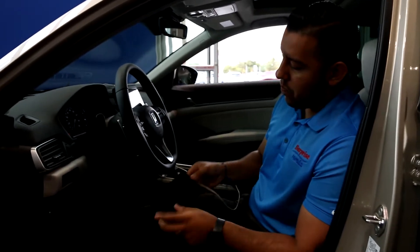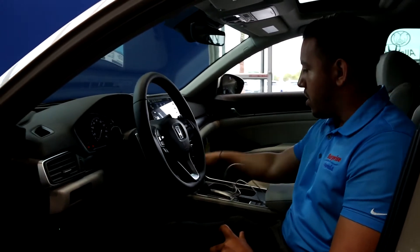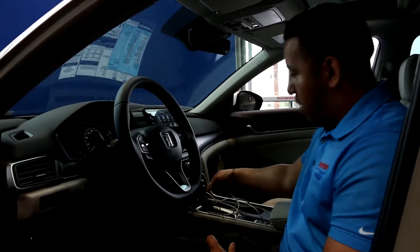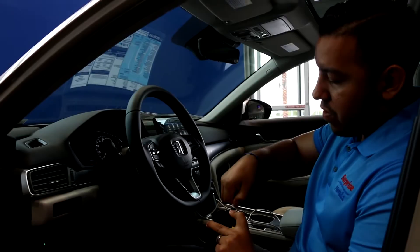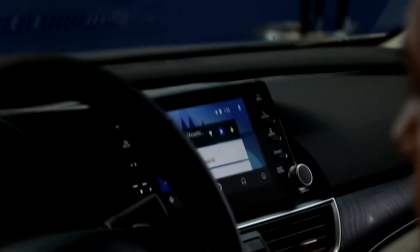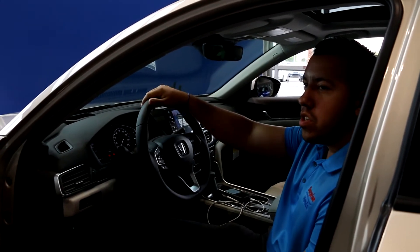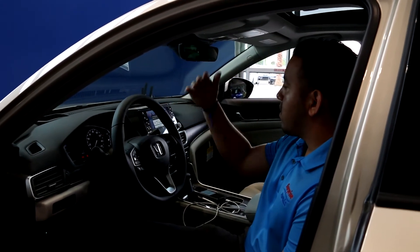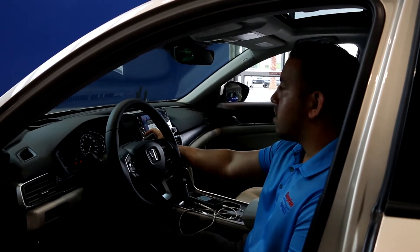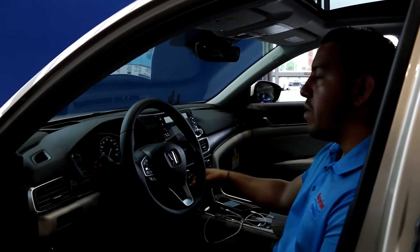Apple and Android CarPlay is one of my favorite features on this car. It's really easy — all you have to do is connect your USB cable here and connect it to your phone. The nice thing is I can just talk to the car and ask it to do something. For example, if I want to listen to something in my music library in Pandora, I could just say, 'Okay Google, play BB King in Pandora.'